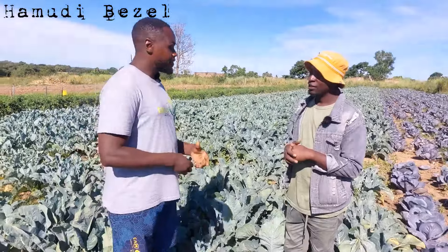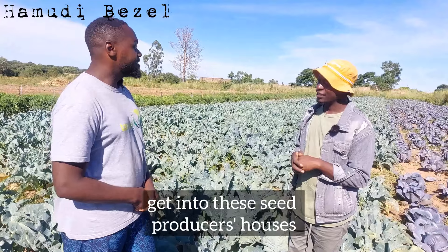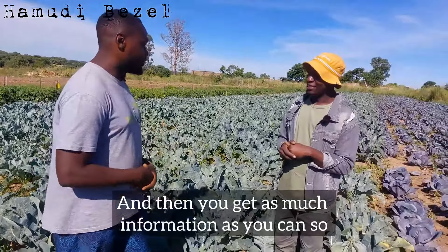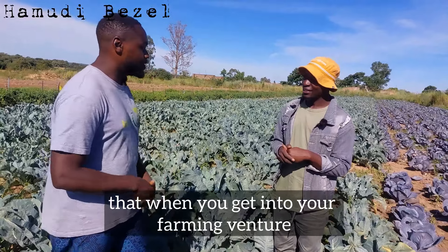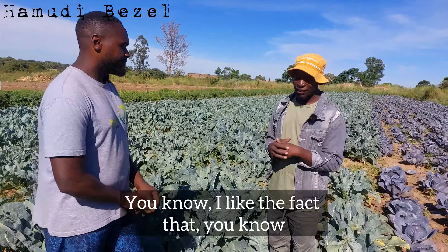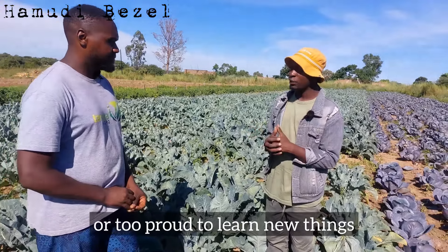There are better varieties I can grow. It comes back to knowledge, research — find out what is out there, get into these seed producers' offices, ask a lot of questions, be a nuisance, and get as much information as you can so that when you get into your farming venture, you make the right decisions. I like the fact that you're not afraid or too proud to learn new things.